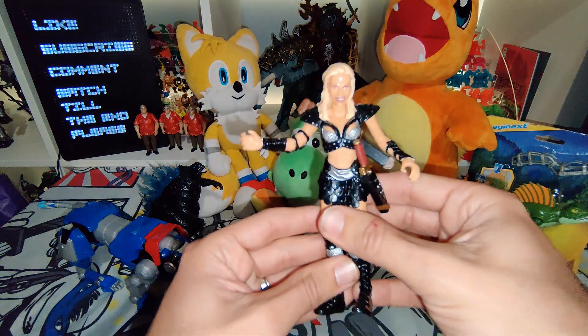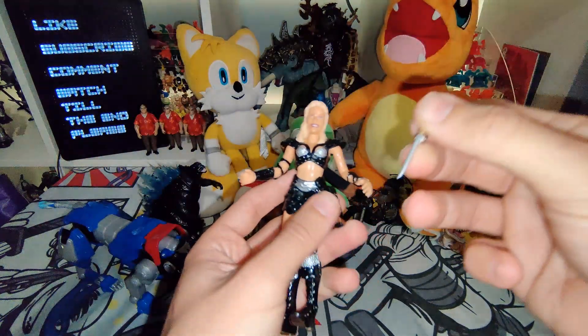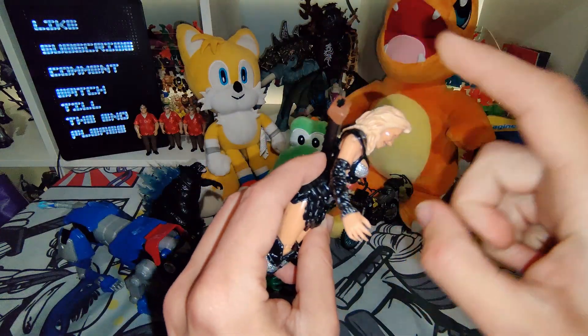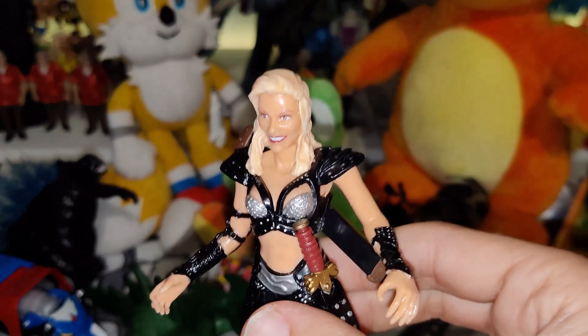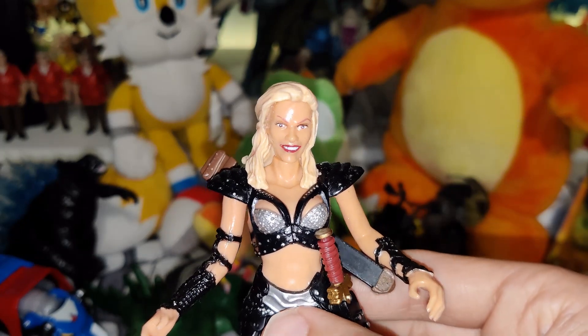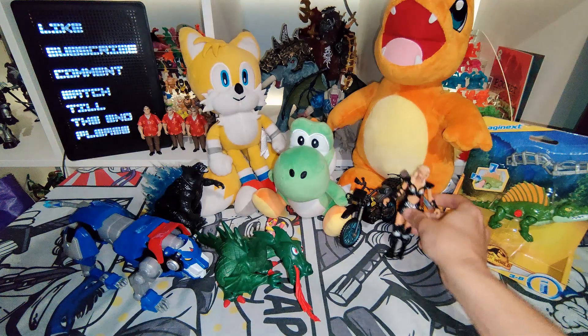I then got Callista from Xena Warrior Princess — really cool little figure, and she's still got her dagger. It's a shame she doesn't have her sword, but pretty awesome. And definitely got a slight — in a weird way — Pamela Anderson sort of vibe about her. Anybody else agree? I think so anyway.